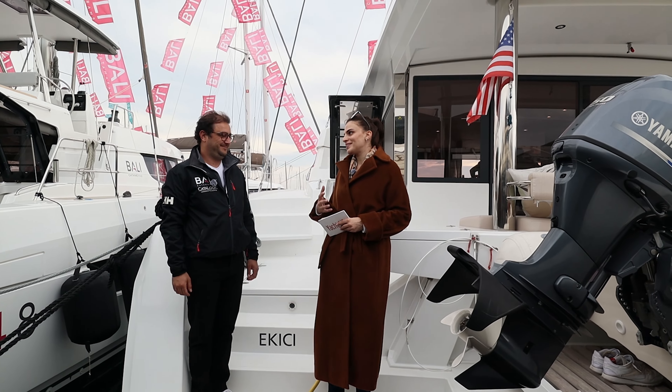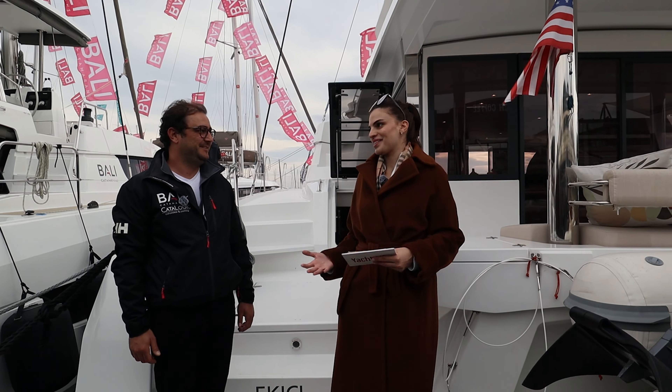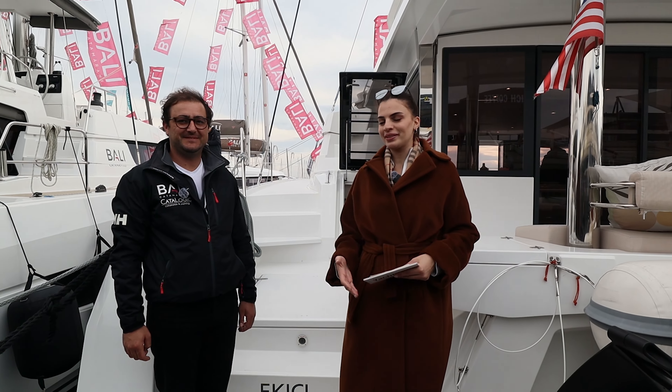Mithal Çan Bey bize verdiğiniz bu kıymetli bilgiler için çok teşekkür ederiz. Biz teşekkür ederiz. Bize zaman ayırdığınız için de ekstra bir teşekkür etmek istiyorum. Hem Bali Katamaran'a hem de size.